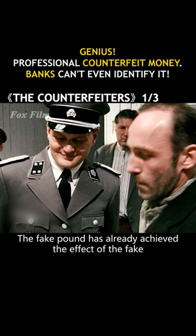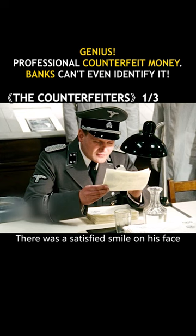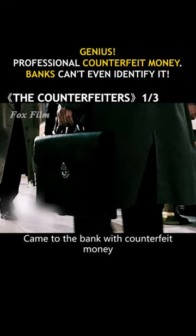After careful observation by the Nazi commander, there was a satisfied smile on his face. He then arranged his subordinates to go to the bank with the counterfeit money. As long as it didn't show up on the bank's ID check, it could bring down the British economic system.